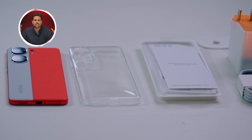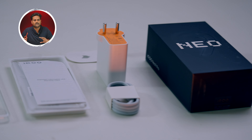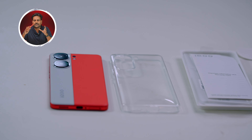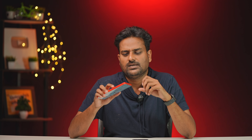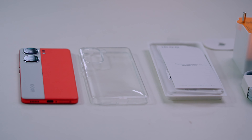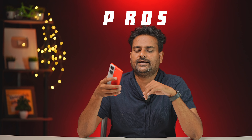If you want to check the box contents, the box includes a charger, a transparent screen protector of average quality, paperwork, and a SIM ejector tool. Now let's move on to the pros.